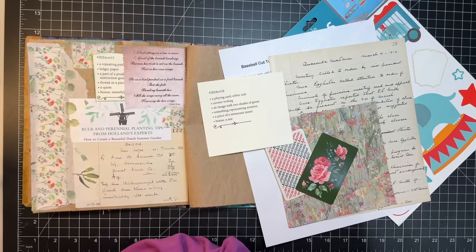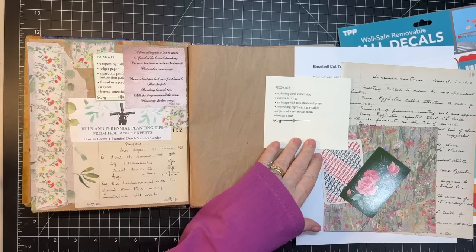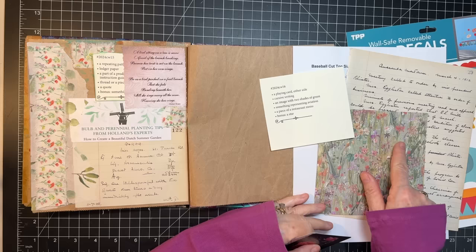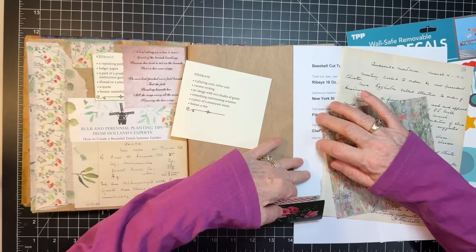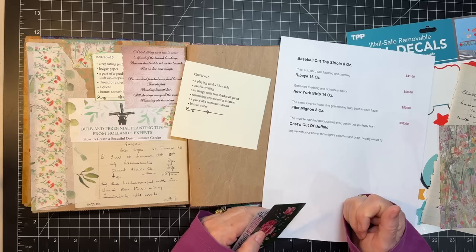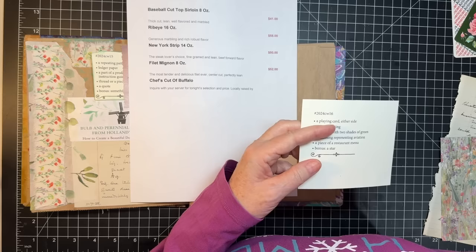Okay, Marguerite Miller week 16 — we've got playing cards, cursive writing, an image in a couple of shades of green, something that represents aviation. I found this American Airlines card, a piece of a restaurant menu. I printed out a piece from a restaurant here in town that serves buffalo — I thought that would be fun. And then a star. I have these little stars on a wall decal thing.